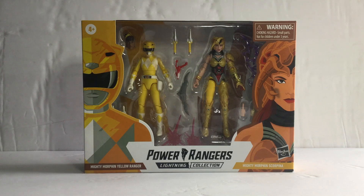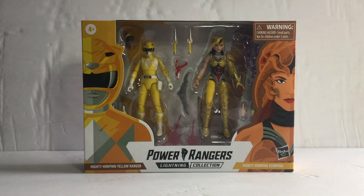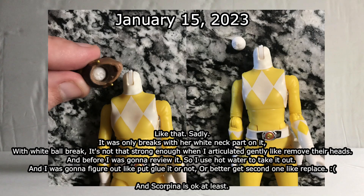Then a month later in the middle of January, I was going to do a review with it. I was testing the articulation and when I tested changing the heads from the helmet into the head sculpt — which comes with Aisha, Karen Ashley — I tried to figure out the head sculpts and then suddenly it broke the joints. It's just the white neck part. The rest of the articulation is fine, but the white neck part was unfortunately very broken.